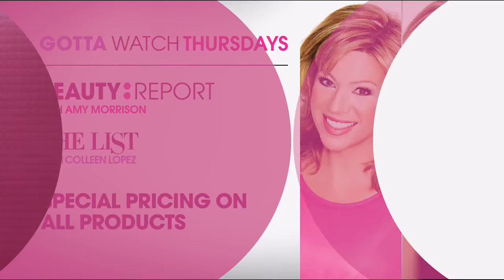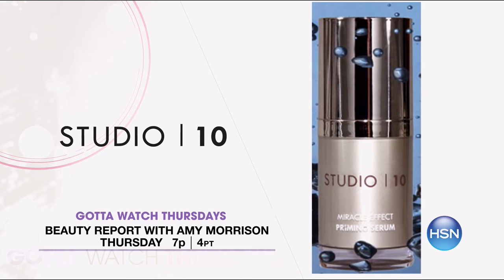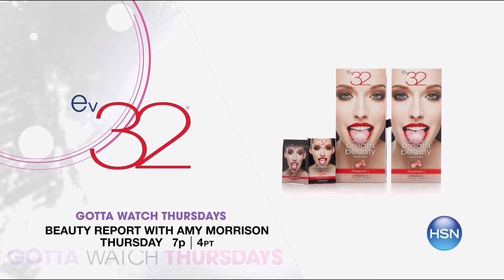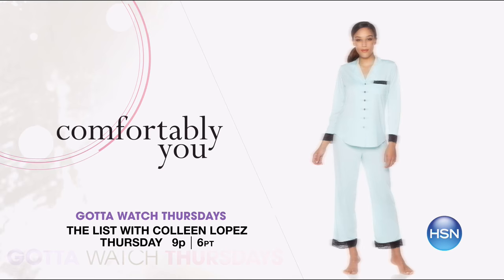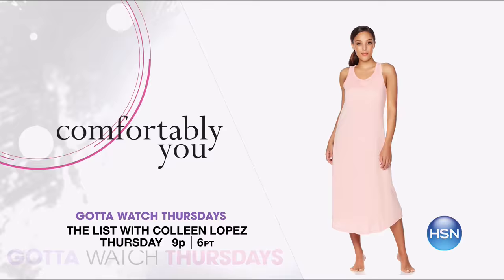We're going to check in with what's coming up on Gotta Watch Thursday. Join Amy Morrison and Colleen Lopez for Gotta Watch Thursdays — big premieres with special pricing you'll love even more. We're celebrating love and beauty on the Beauty Report at 7 p.m. Studio 10 premieres with an innovative range of color-correcting makeup for flawless skin. Michael Todd is back with his Sonic Blend makeup brush, and enjoy double fresh breath with buy one, get one of EV32 breath freshener mints. Then feel cozy with Comfortably You on the List at 9 p.m. — an exclusive loungewear collection in the Carissa fabric. Catch it all starting at 7 p.m. on Gotta Watch Thursdays.